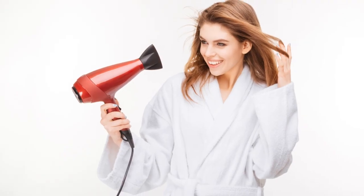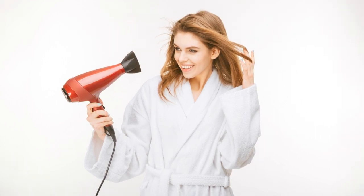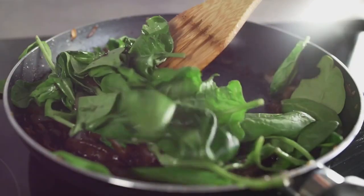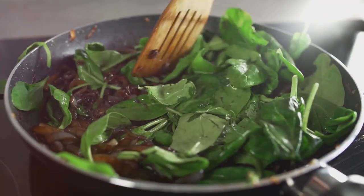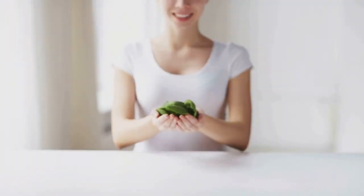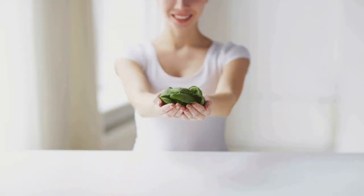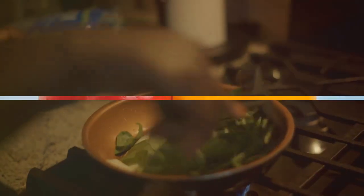The iron in spinach aids in creating hemoglobin, which carries oxygen to your body's tissues, while the calcium and vitamin K are essential for bone health. This leafy green is also beneficial for maintaining healthy skin and hair, thanks to its high vitamin A and C content. Spinach is a versatile veggie that can be enjoyed in various ways: in salads, smoothies, sautés, or even as a standalone side dish. Spinach, a versatile veggie that's packed with antioxidants.